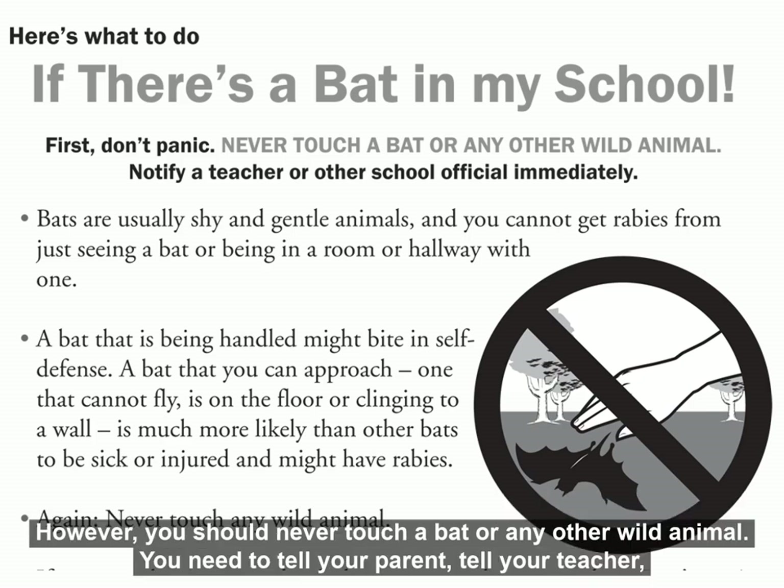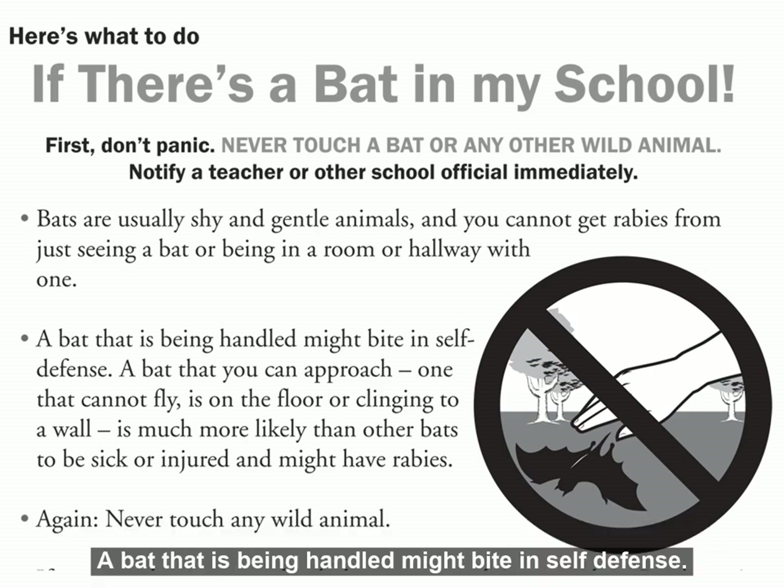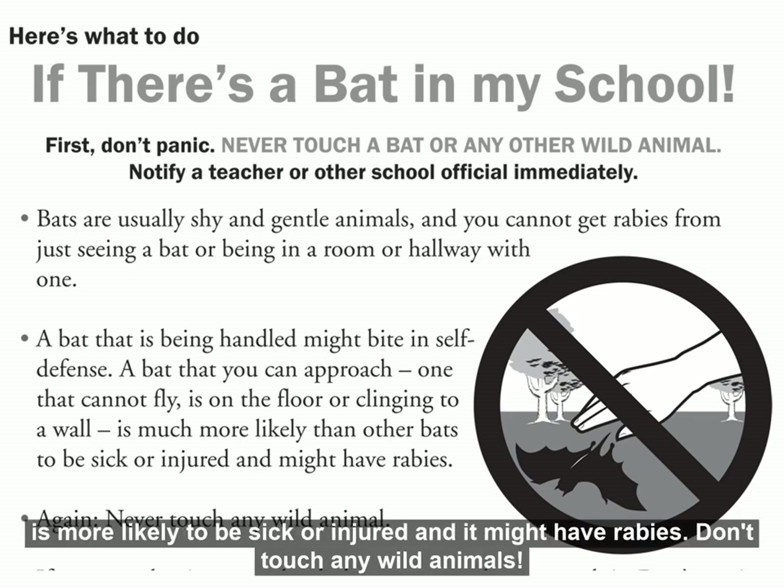However, you should never touch a bat or any other wild animal. You need to tell your parent, tell the teacher, or tell an employee of the store immediately so they can do something about the bat. A bat that is being handled might bite in self-defense. Any bat that you can approach — one that cannot fly, is on the floor, or is clinging to a wall — is more likely to be sick or injured and might have rabies. Don't touch any wild animals.